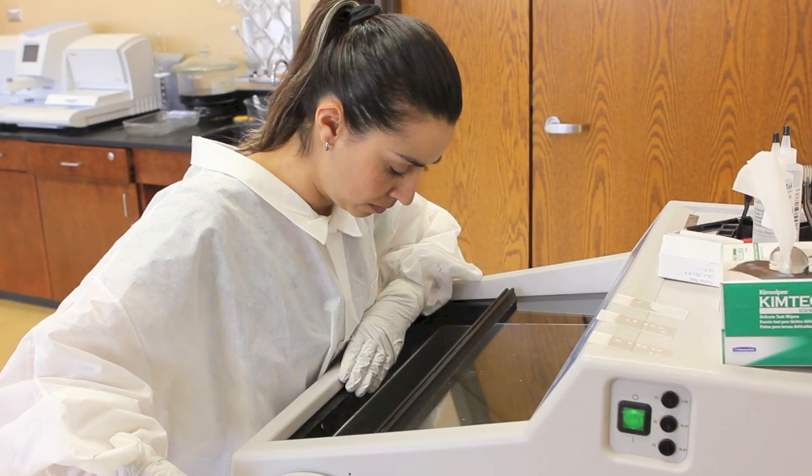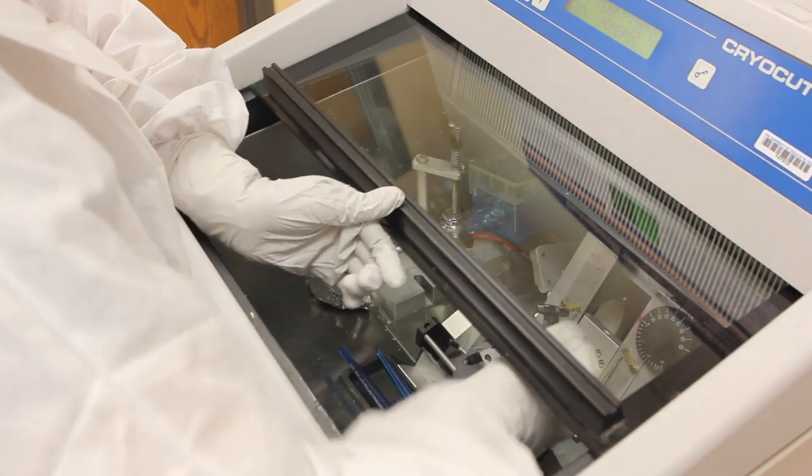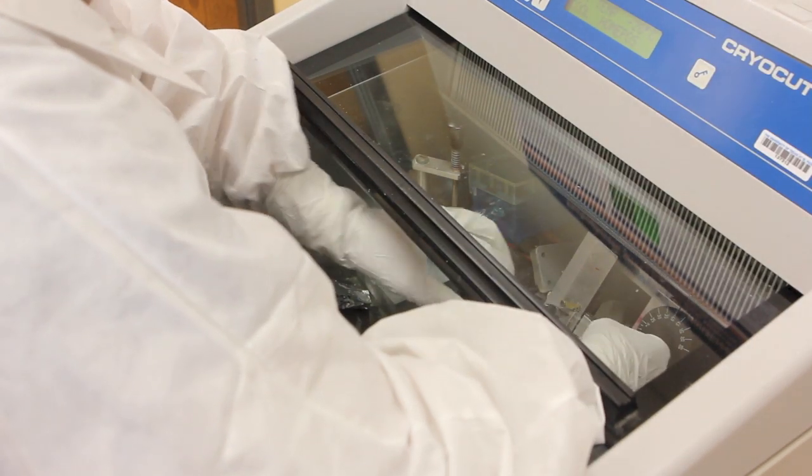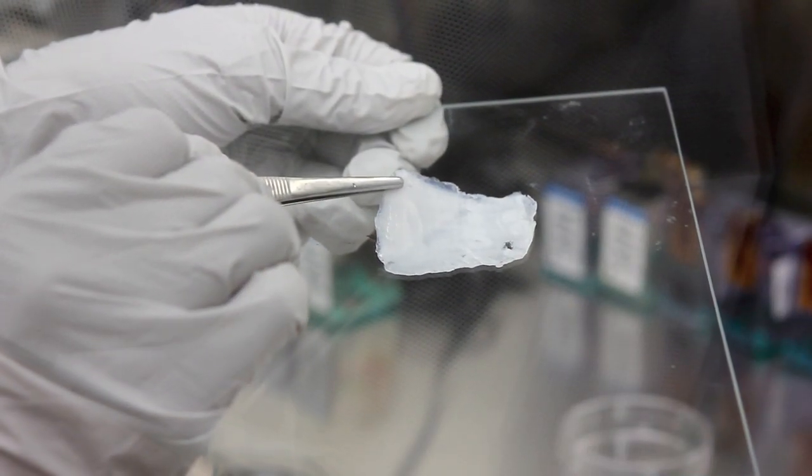The researchers are currently conducting studies on mice to see if the printed tissue is successful and not rejected. In the future, the technology should also be capable of helping those who suffer from severe burns and chronic, non-healing wounds.